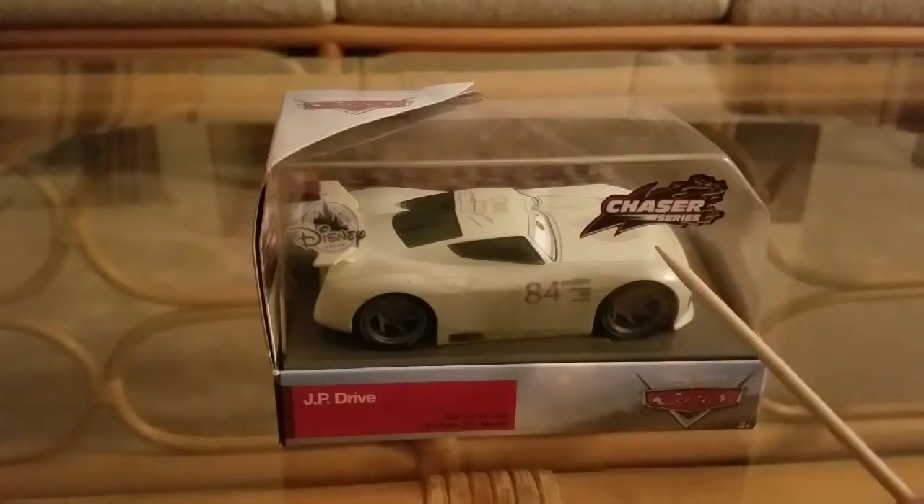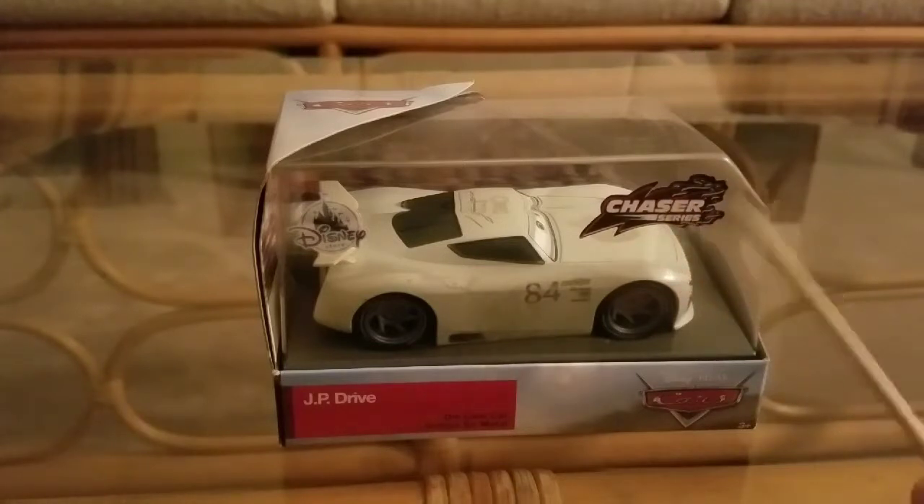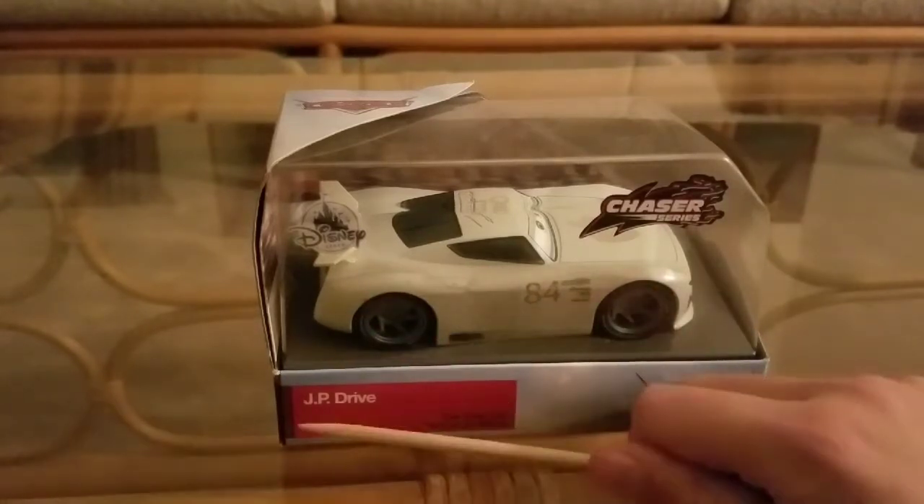The Chaser Series has a lightning bolt design, and I like the text and the flames there. There's a Disney Store logo right there, JP Drive name, and a name tag on the right.